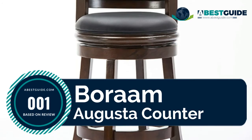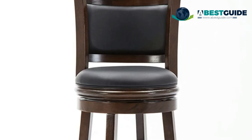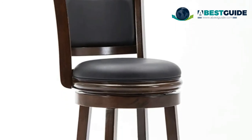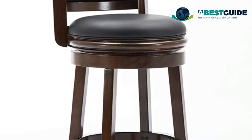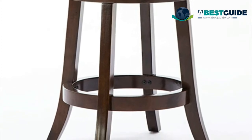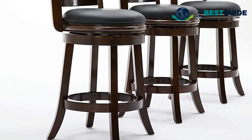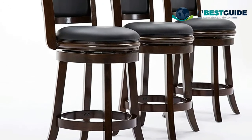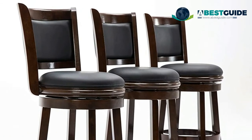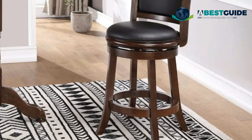Number one: Boram Augusta counter stool. Solid hardwood construction built for everyday use, with a comfy black faux leather seat over high-density foam. Durable ball bearing provides a full 360-degree swivel. Height: 37.50 inches. Flared legs and footrest provide comfort and stability. Attractive classic casual design — the perfect complement for your kitchen or bar. Easy assembly and comes with a 90-day limited warranty.